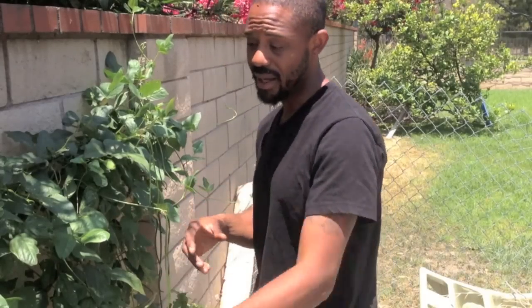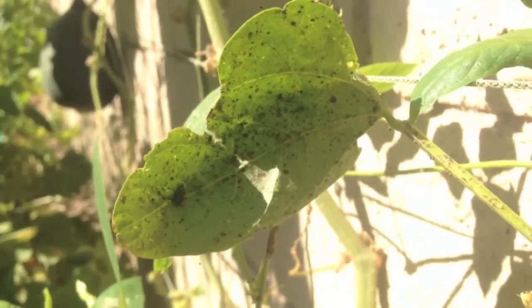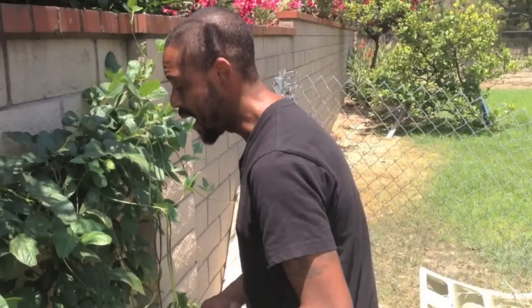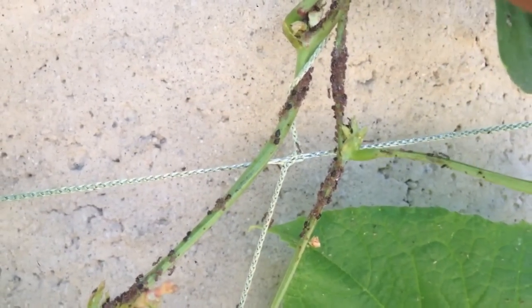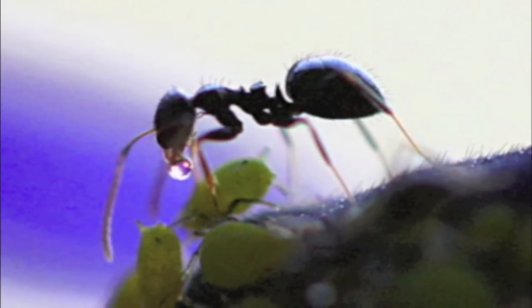What makes aphids such a problem is that they get on your plant and begin to suck fluids out of it. Those fluids contain a lot of sugar, so the aphid begins to secrete a sugary substance called honeydew. Honeydew can cause sooty mold, a black fungus that slows photosynthesis. It also attracts ants, which then come up for the honeydew and begin to protect the aphids. That's why you often see ants and aphids together.